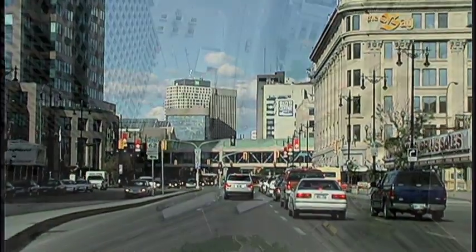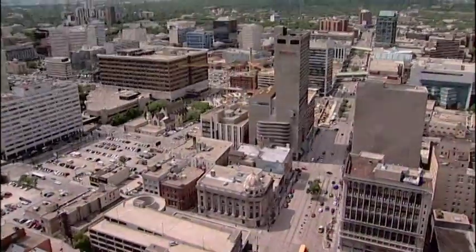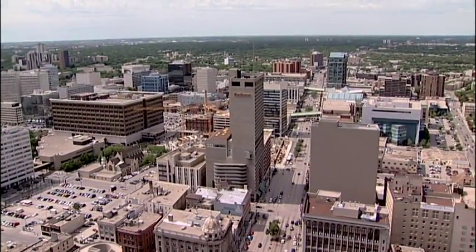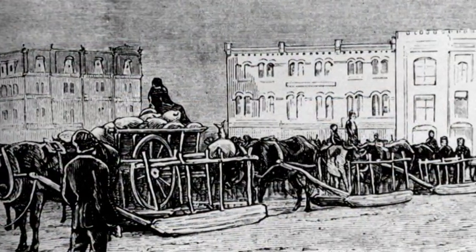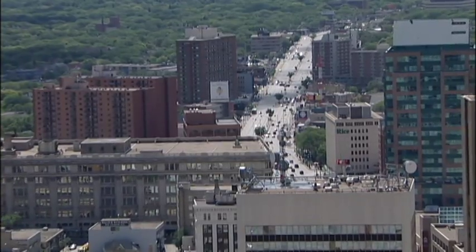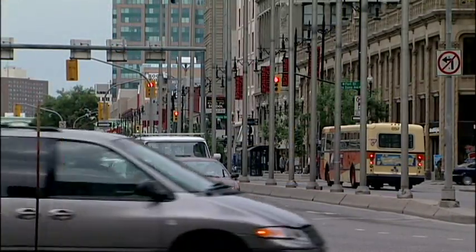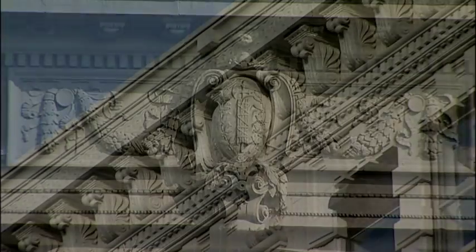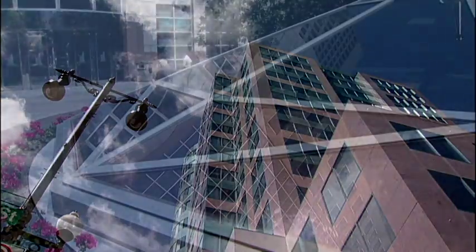This is Portage Avenue. It runs from the corner of Portage and Main, through Winnipeg's Central Business District, and out west past city limits. Once known as the Portage Trail, it extends west almost 800 miles to Edmonton. It's a wide street, originally laid out at 132 feet, with four lanes of traffic each way. Portage Avenue contains a mix of elegant architecture from its golden era and an eclectic collection of newer structures that speak of today.